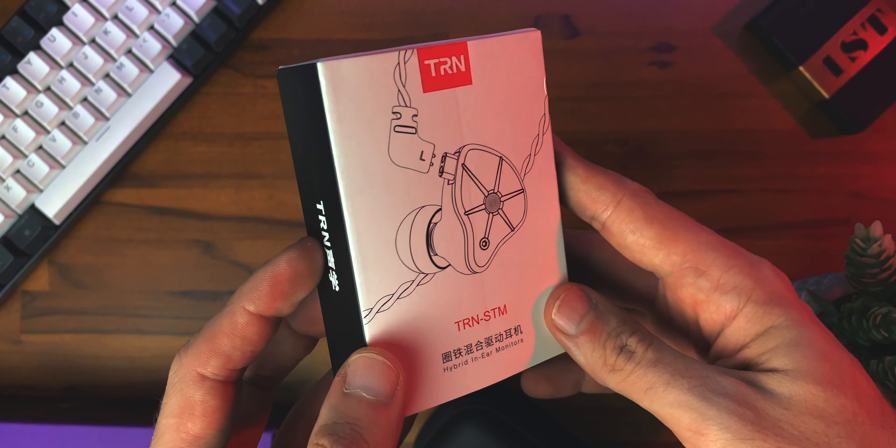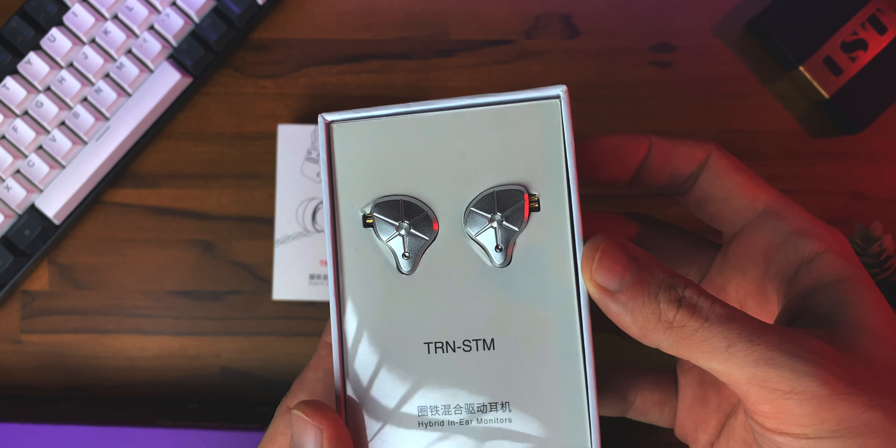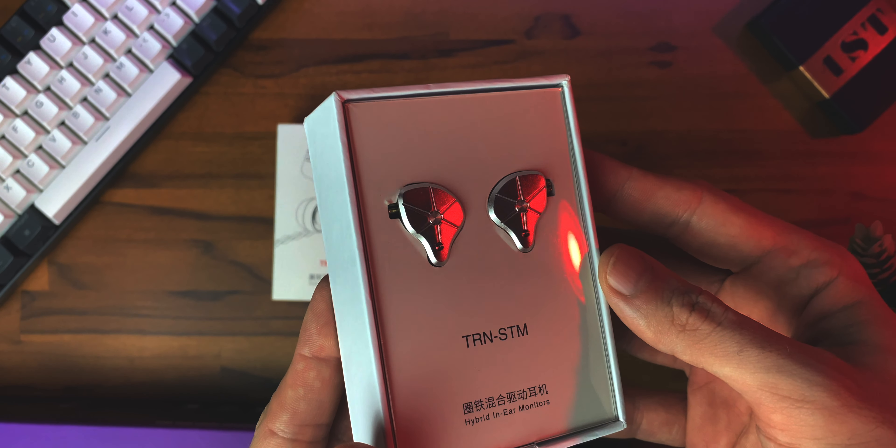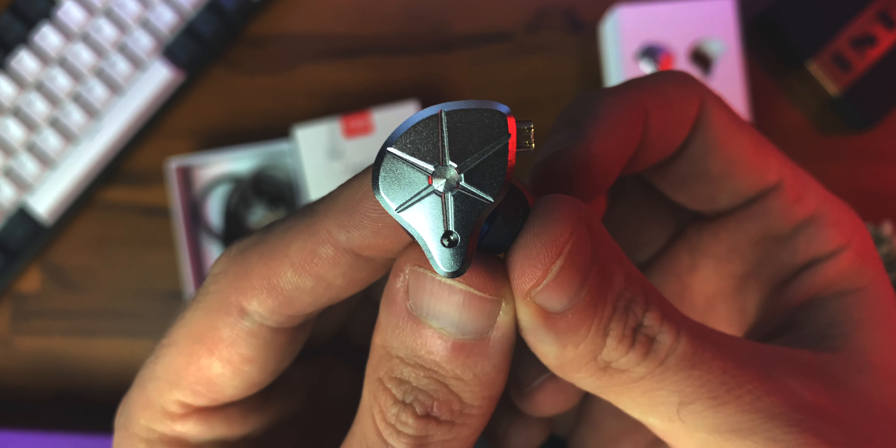They are a pair of IEMs that's not too unassuming — doesn't look like extremely impressive stuff — but they do that while also having a trick up their sleeve. Because this little IEM can turn itself into three different headphones. And we're going to talk about how they do that, but let's just keep on track.